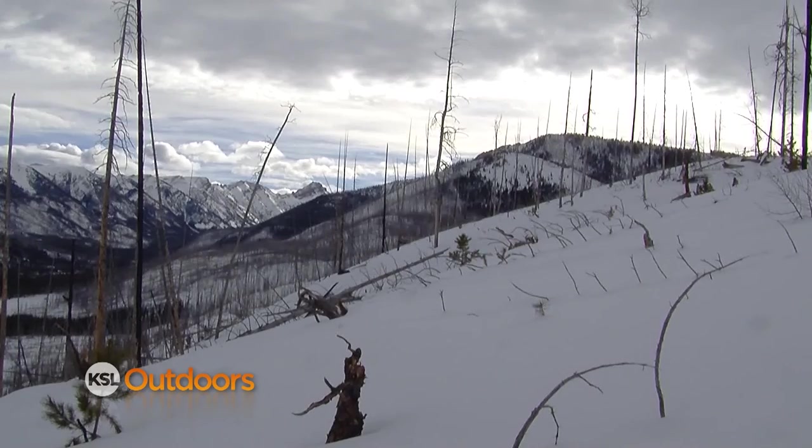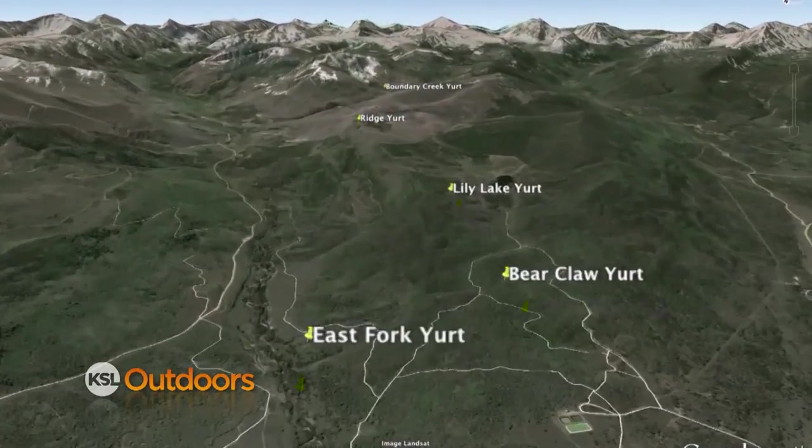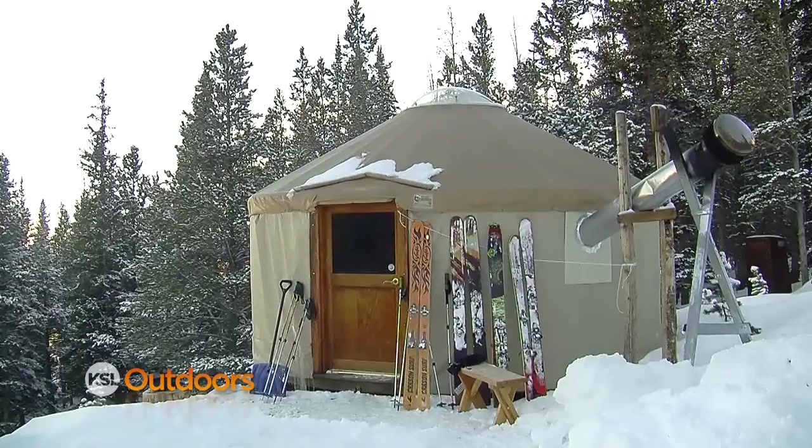The Ridge Yurt is located on the north slope of the Uinah Mountains and is one of five yurts operated by Evanston, Wyoming and the Bear River Outdoor Recreation Alliance. All five yurts on the north slope are booked through the winter months — very popular, very affordable, and a great adventure for everybody.